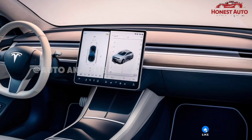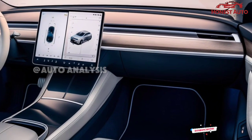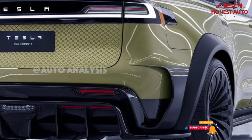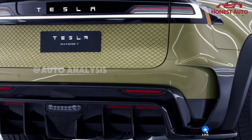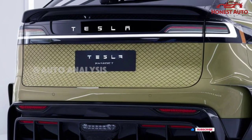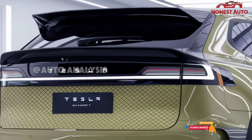Enhanced autopilot and full self-driving options add to the convenience, offering advanced driver assistance features. Safety continues to be a top priority for Tesla. The 2025 Model S includes all-around sensors, cameras, and radar systems, enabling features like automatic emergency braking, lane-keeping assist, and collision avoidance.